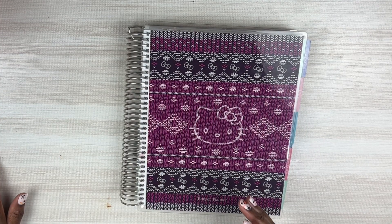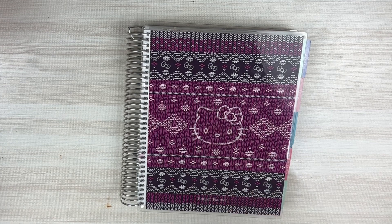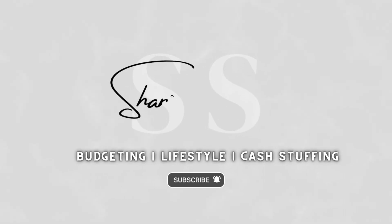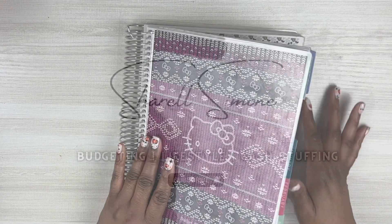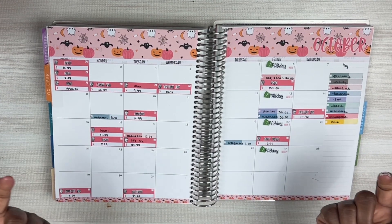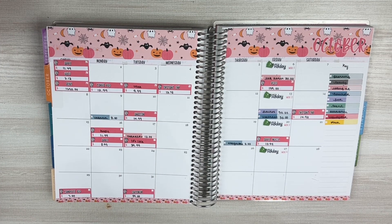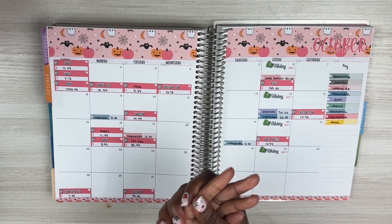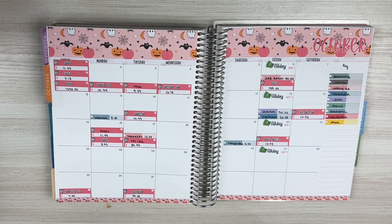Hey guys, I'm back with another video. Today's video will be a weekly check-in for week two, so if you're interested in watching that, stay tuned. If this is your first time coming across my channel, hi, my name is Sherelle. I'm on a financial journey to having a better relationship with money. Make sure you give this video a like and subscribe to the channel.